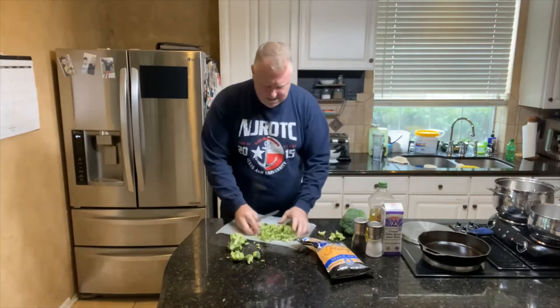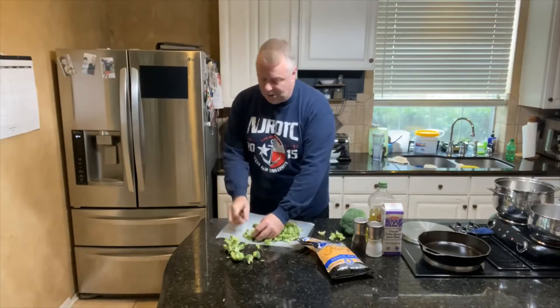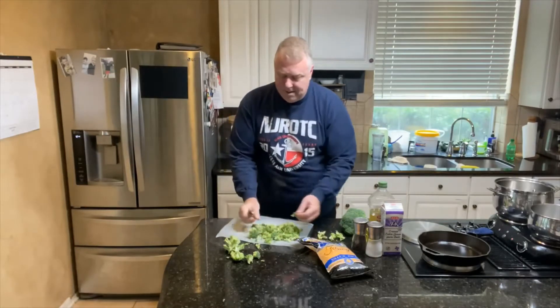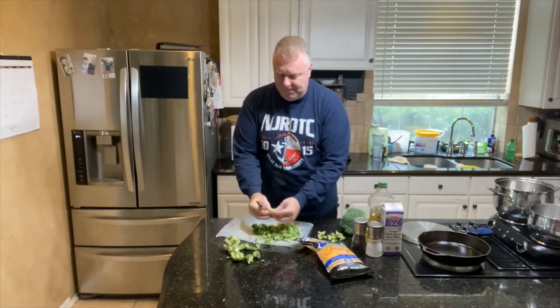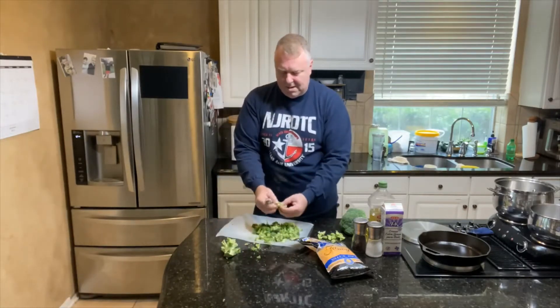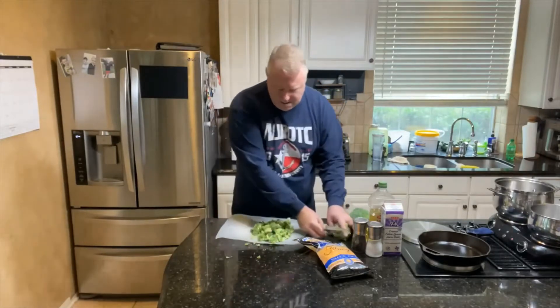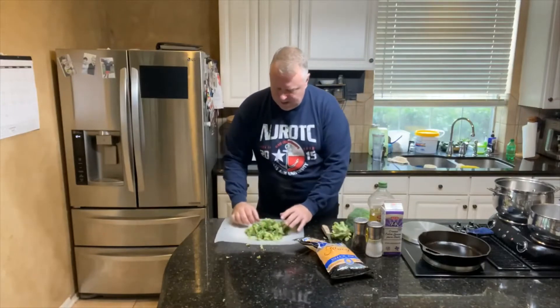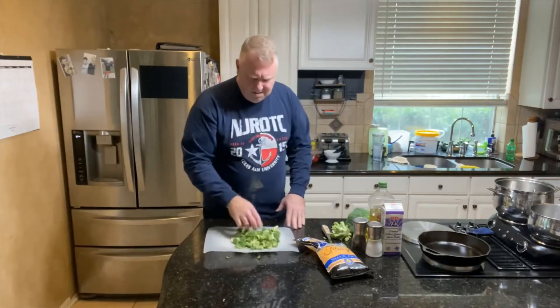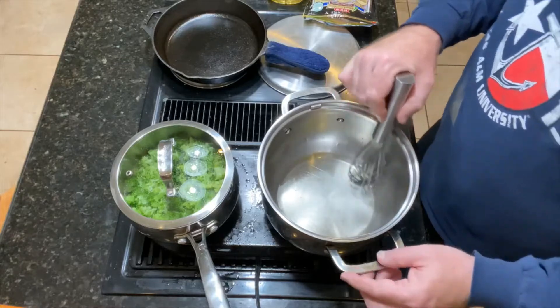You can break them up by hand. See, we already have that much, so I might only use one and a half crowns — they're crowns, not heads, I've been informed. Break them up into just small pieces, and that'll make probably about eight portions, about a half gallon of soup. Let's get this steaming.